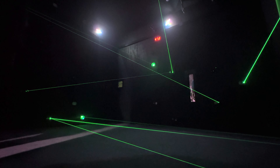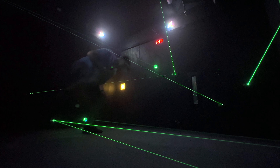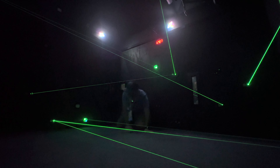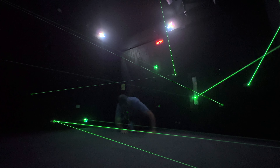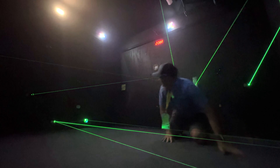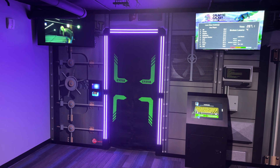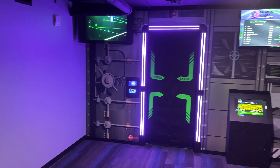I gave the laser maze a try — watch out, Tom Cruise, I've got this! It comes in at $6 per person. So if it's a hot day, a cold day, or a rainy day, it gives you something fun to do indoors.